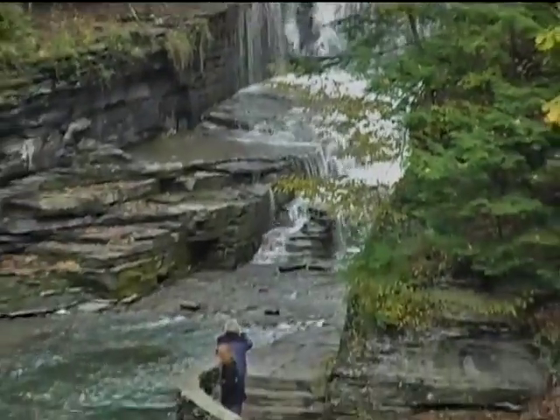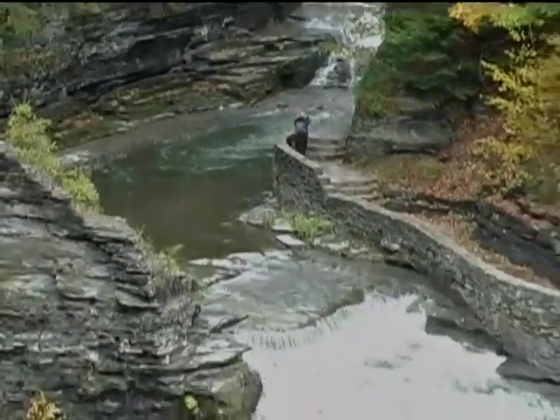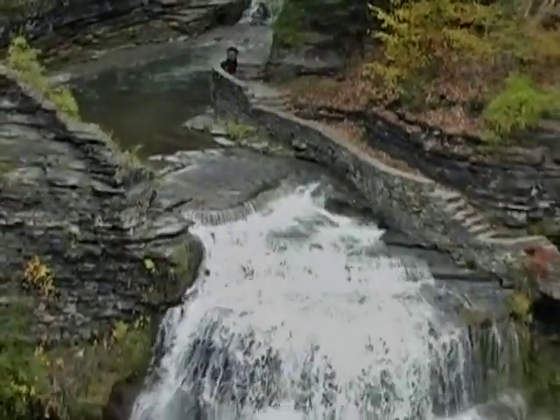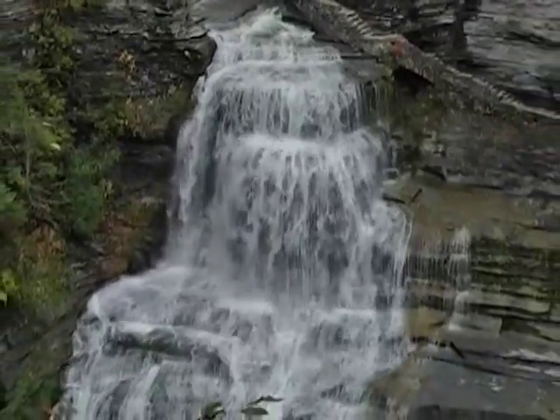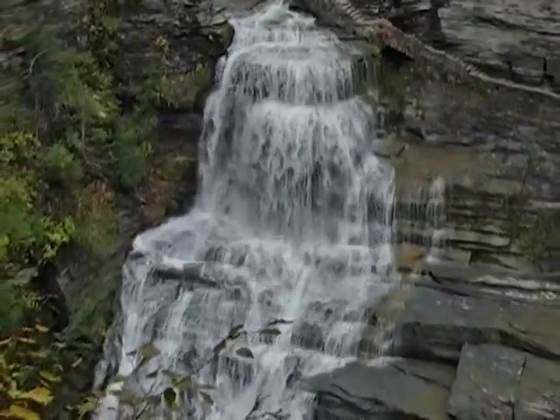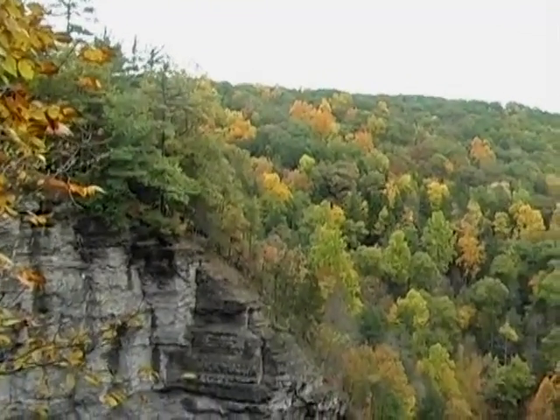For thousands of years, Enfield Creek has sculpted the beautiful and rugged Enfield Glen, which has attracted people for centuries. A highlight of this landscape is a 115-foot Lucifer Falls, which plunges from a narrow, dark, and rocky gorge into a wide, wooded, and wild canyon-like gorge.